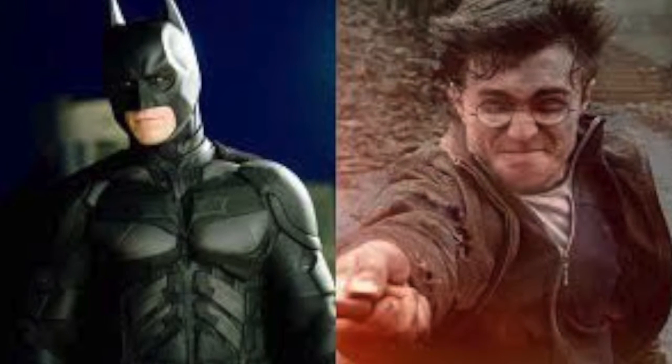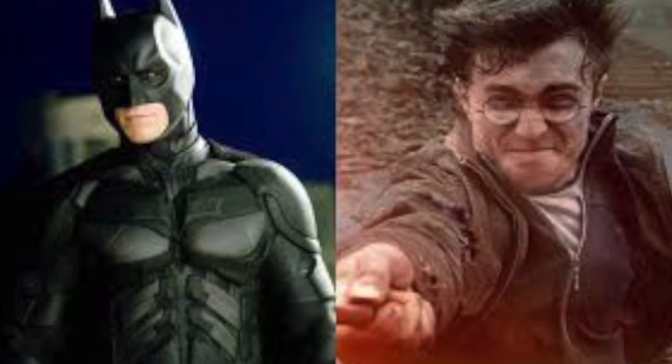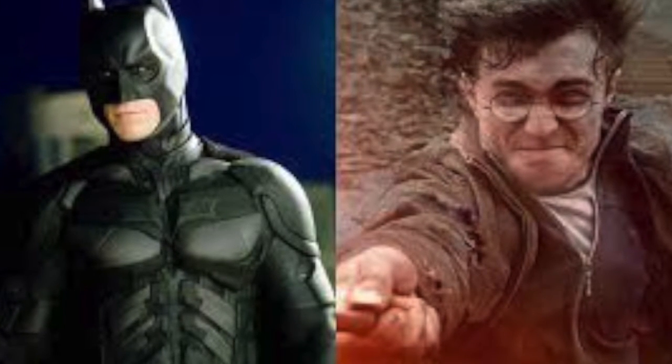Welcome back to Toy Trends with me, Scott, Toy Guru Night Lick. I've been in the toy industry for 20 years, and a lot of what I've picked up is on what makes a good toy.